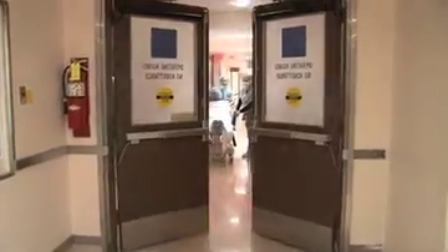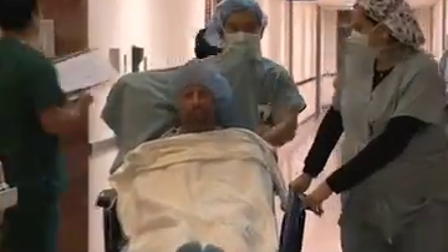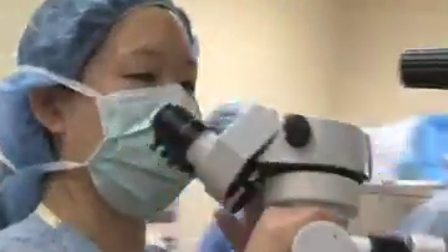Cornea transplant is the most common transplant operation in the country. About 40,000 cornea transplants are performed every year. But the techniques and technology are changing.